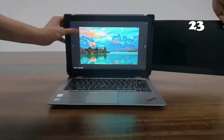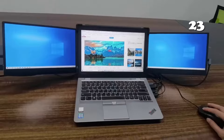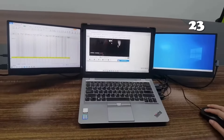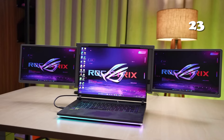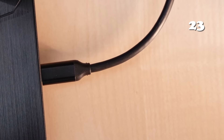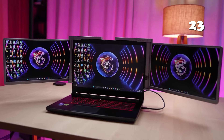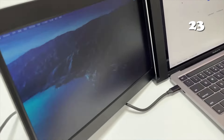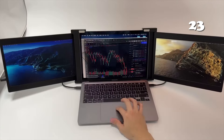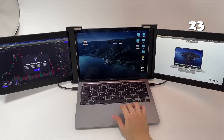Looking for a way to level up your productivity? The ROY Triple Screen Laptop Extender offers a stunning 14-inch Full HD display that boosts multitasking and efficiency. It's perfect for professionals, gamers and remote workers. With plug-and-play setup, you can seamlessly add two extra screens to your laptop, making it ideal for working, gaming or watching movies on the go. Lightweight and portable, it's your ultimate travel companion.